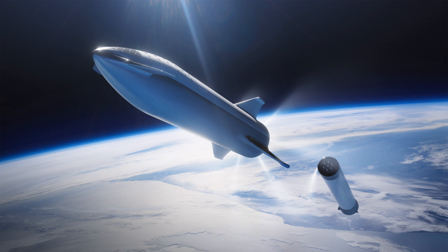Rendezvous and docking operations will be automated. On-orbit propellant transfers from Starship tankers to Starship spaceships or cargo spaceships are planned. A Starship and its payload will be able to transit to the Moon or fly to Mars after on-orbit propellant loading.